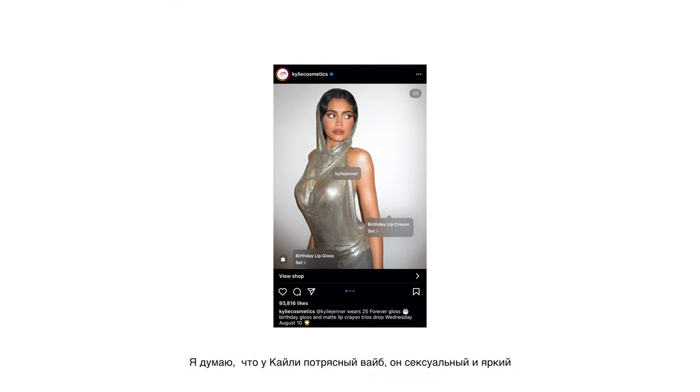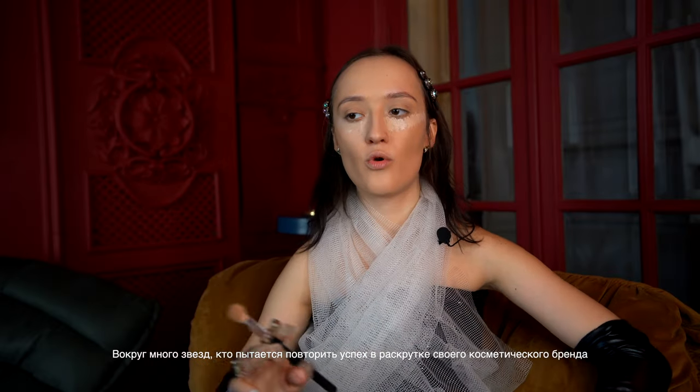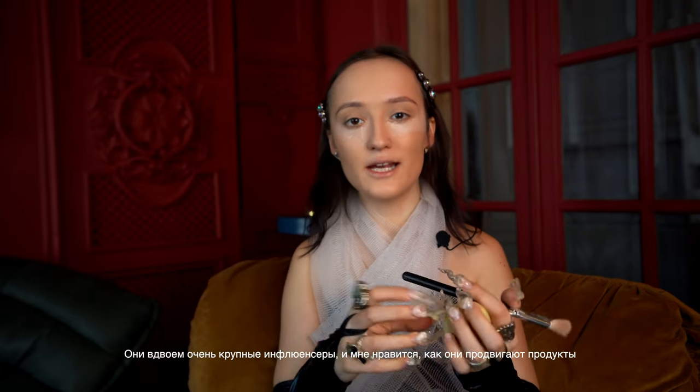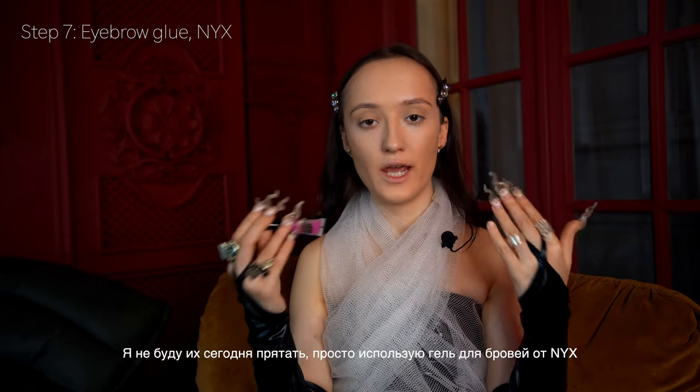When I start applying concealer I always think of the Kardashian sisters. I think Kylie has an amazing, sexy, beautiful vibe and her beauty brand changed the world. There were a lot of celebrities repeating the idea of creating their own brand, but I guess only Rihanna could be her partner in crime — they're both the biggest influencers. The next step is eyebrows; today I'll just use NYX Brow Glue to make my brows look wet.